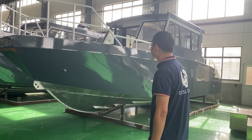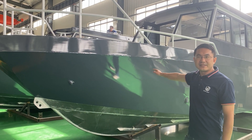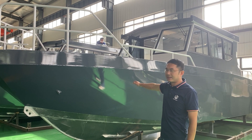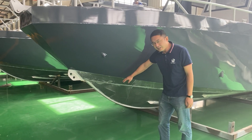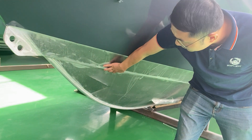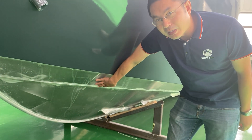So when you have a new tender like this for a patrol boat, you can choose Gospel Boat to custom design and build for you. This boat features a deep V design for offshore patrol and rescue purposes. You can see the bottom is a deep V with very strong keel, and what we call double chines for stability on rough water.